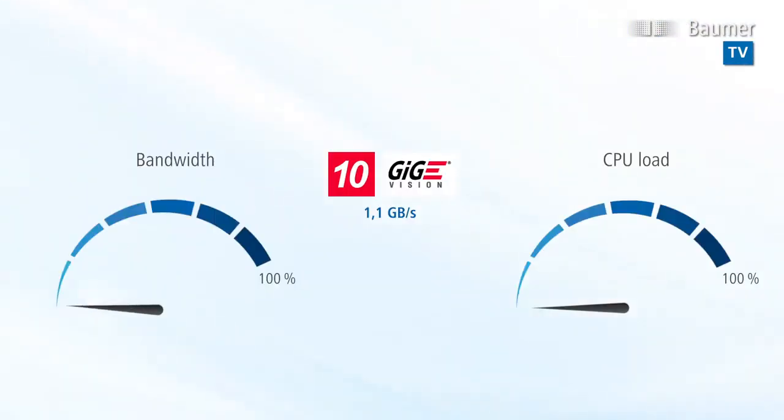The LX 10GIG E cameras deliver high processing power for your application. Efficient camera design interacting with the Bauma GAPI software allows for 100% exploitation of the maximum bandwidth at less than 5% CPU load.